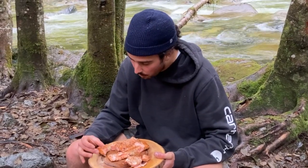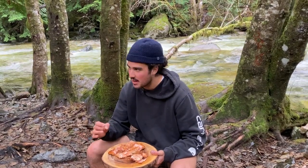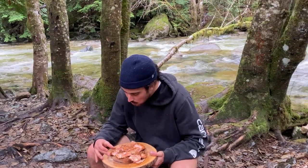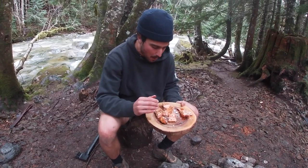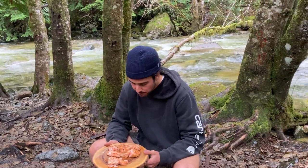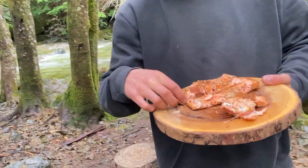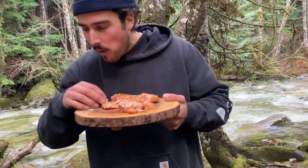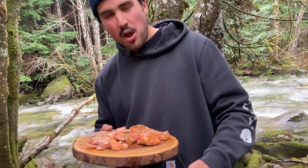Whoa, you can taste the smoke in the fish. It's got a really smoky flavor — the salt, the pepper — it's so good. Who would have known? This is so delicious, you just can't beat it. Beautiful fire, beautiful place to be, and a beautiful meal.